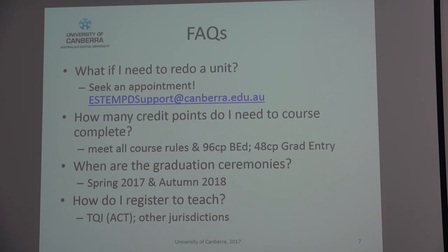It's 96 credit points for a standard four-year undergraduate degree, and 48 credit points if you're in a graduate entry degree. You need those plus you need to meet all the course rules in order to course complete. When are the graduations?